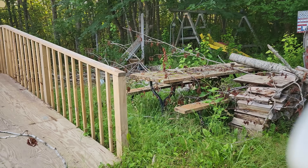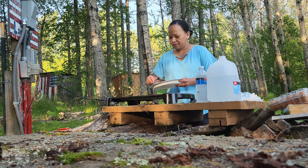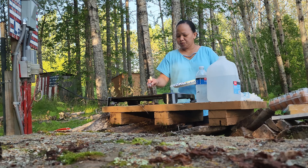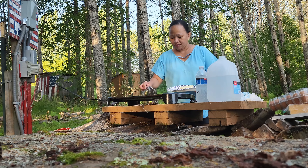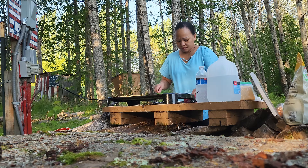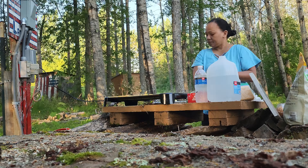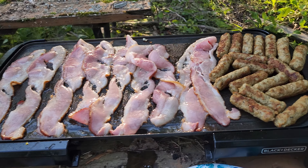We haven't been here for like three years. We're going to eat our breakfast now — what time is it already? Oh, I should have brought the butter. We have the bacon and sausage.